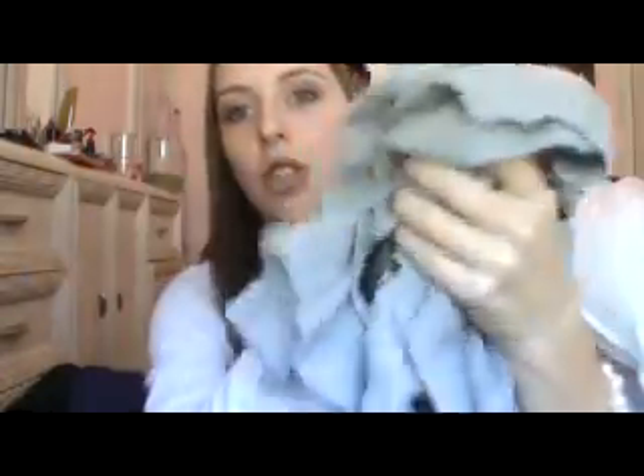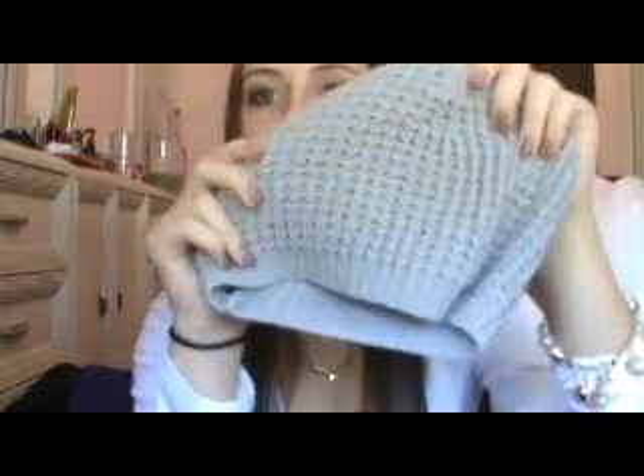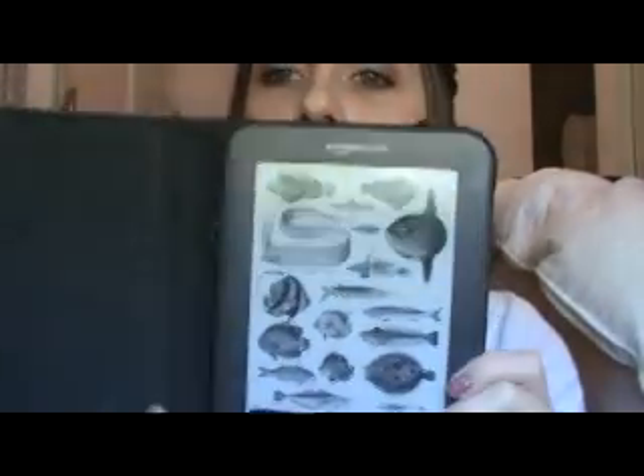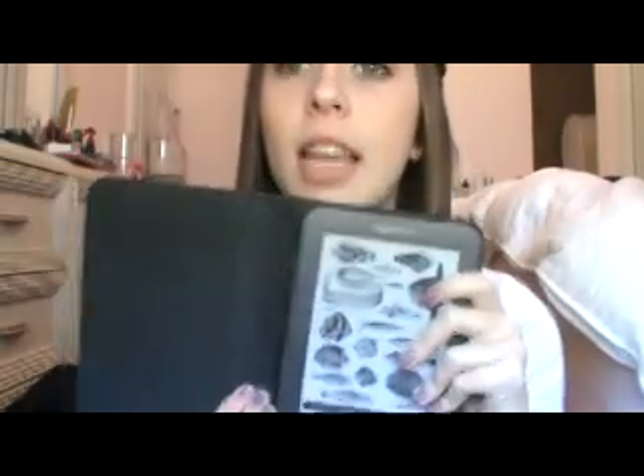My other aunt and uncle got me this adorable scarf from Guess — I was actually wearing it in one of my videos. They also got me a matching hat with cute little diamonds on it. And then my dad got me a Kindle! I've really been wanting one. This is a screen, you guys — I mean, it looks like paper.